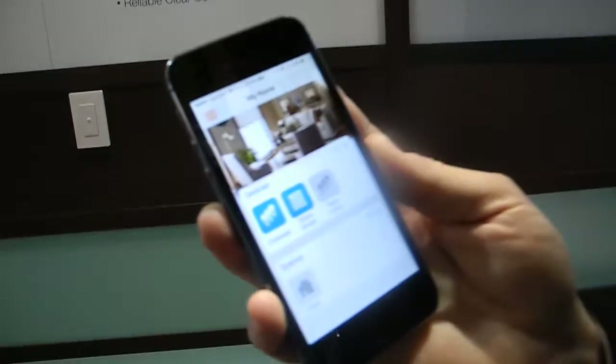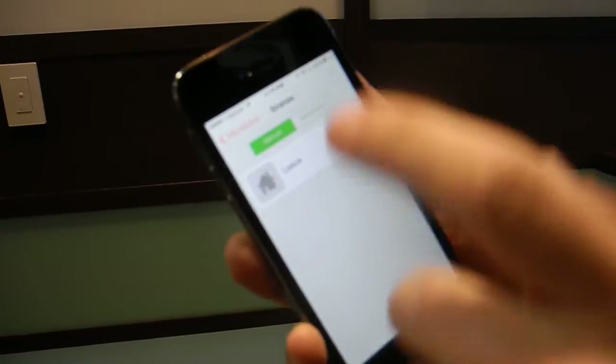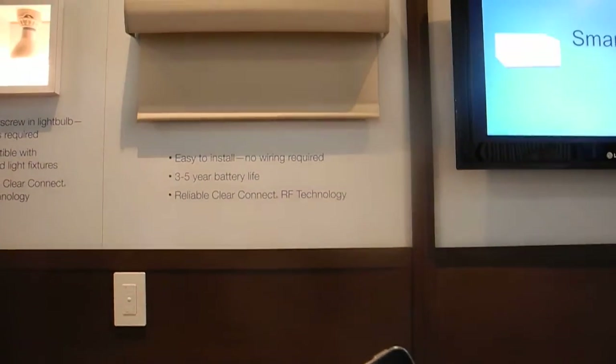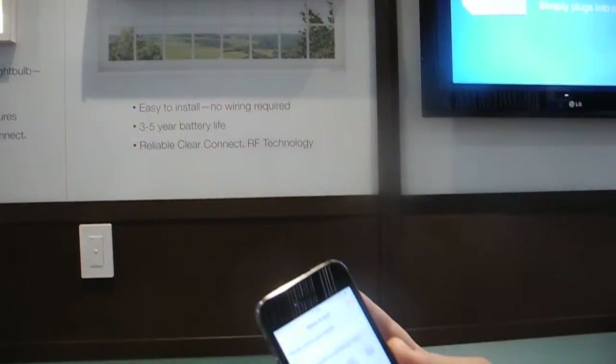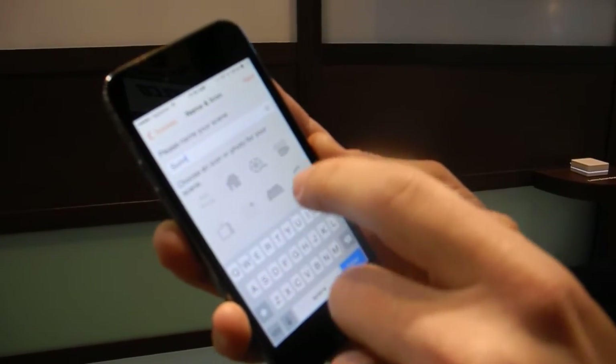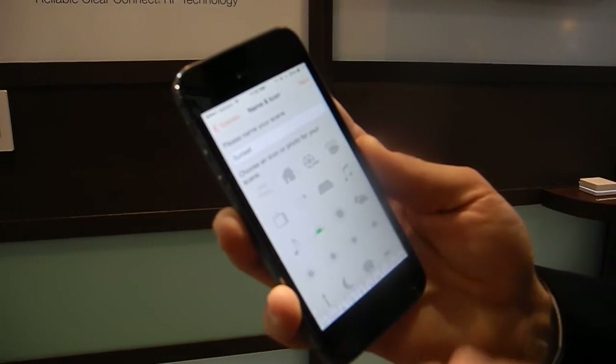Finally, I can create simple time clock events. So if I wanted to create a scene, I could program my lights — let's say at sunset — to turn on automatically at sunset and off at midnight, to add security and comfort to my home.